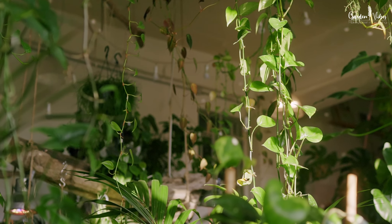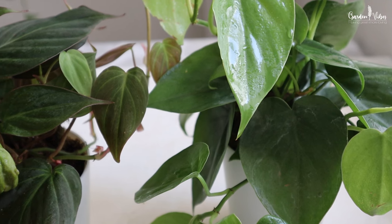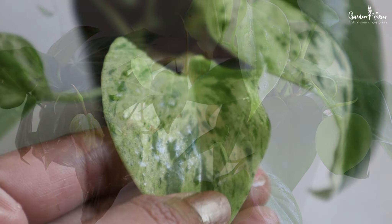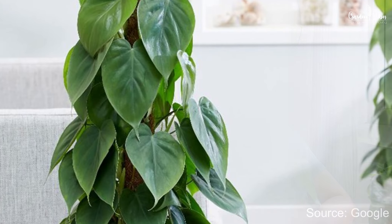But if you observe both vines closely, you will find most Philodendron leaves are thinner, softer, and have a more distinct heart shape, while Pothos leaves are thicker and waxier. Returning to this green Philodendron, it can be grown in a hanging basket or trained to climb a trellis.